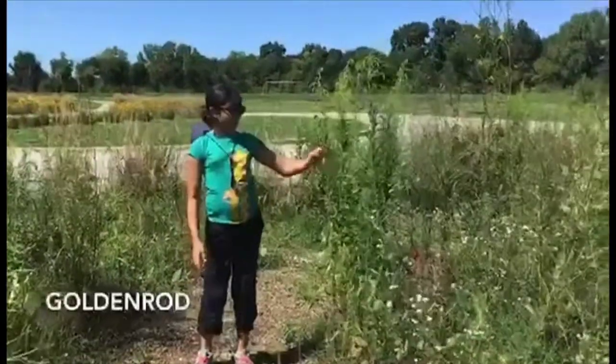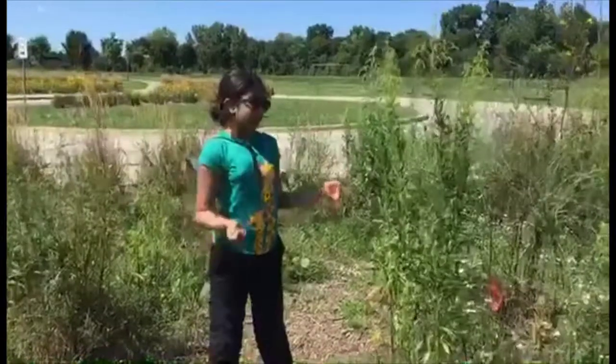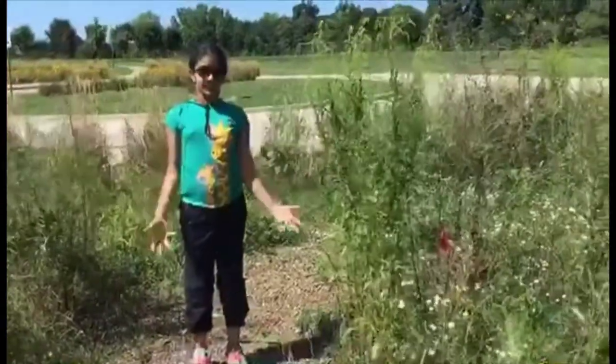The first one around here is called goldenrod, but the problem with it is that they grow really fast and they grow everywhere, so we want to get rid of those so they don't take over.